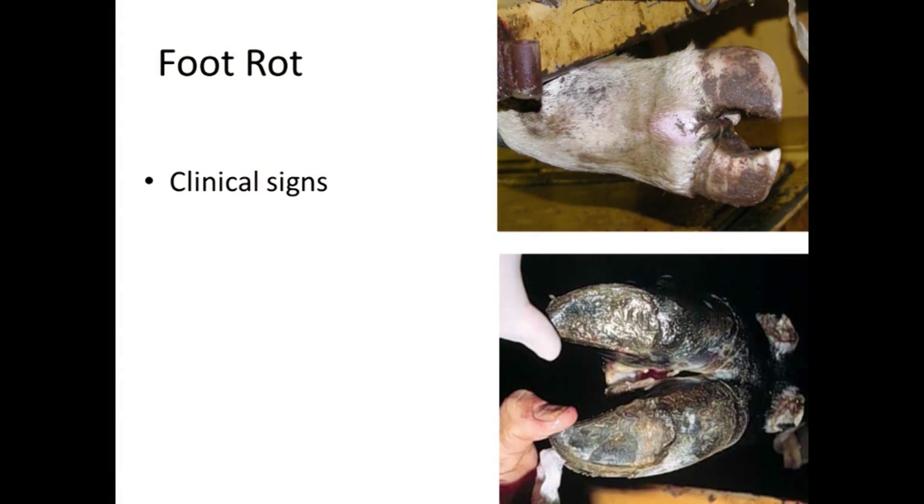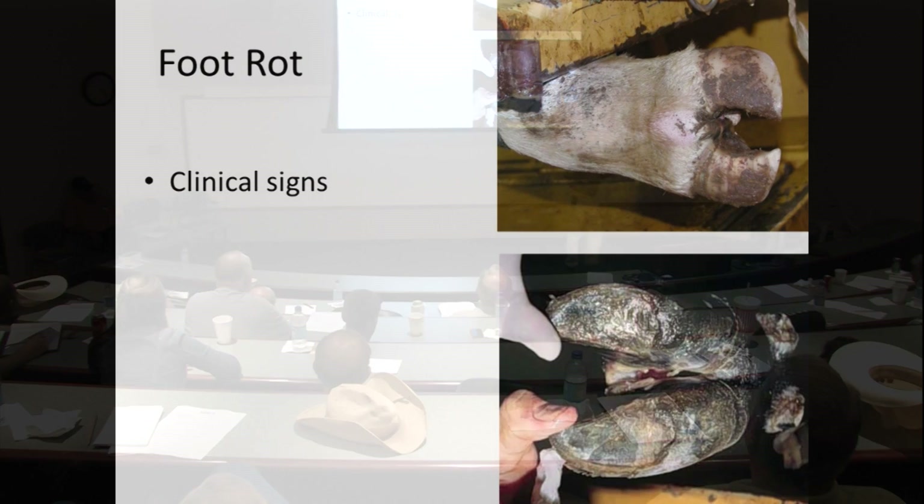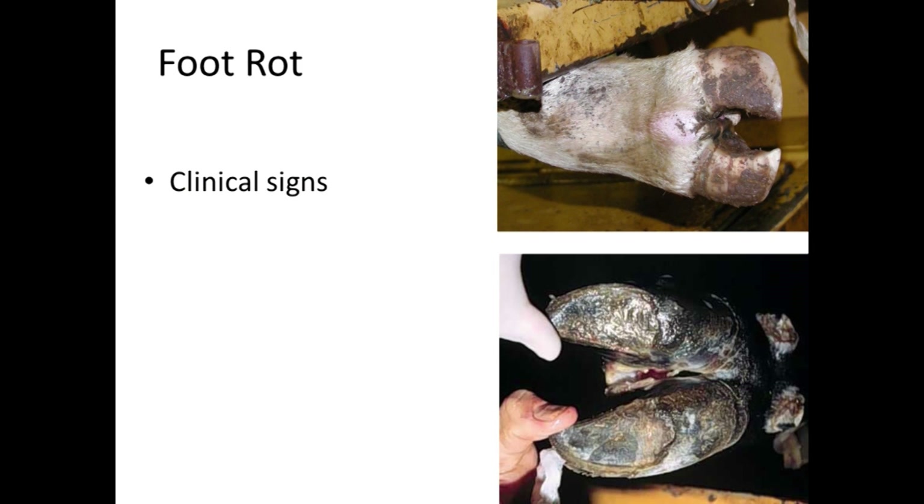Here's an example — this is a good one. The nice, smooth skin should extend all the way back. The infection breaks down that layer of skin in between the claws and gets down into the real sensitive tissue right in there.